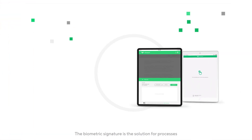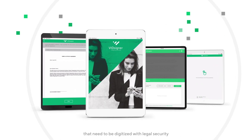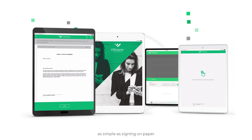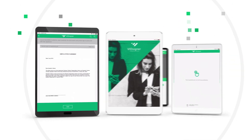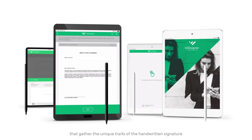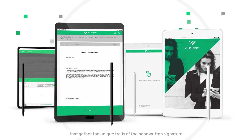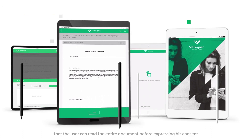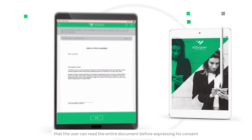The biometric signature is the solution for processes that need to be digitized with legal security in an easy and practical way, as simple as signing on paper. Its key attributes rely on the use of tablets and pens that gather the unique traits of the handwritten signature. This type of signature also guarantees that the user can read the entire document before expressing consent.